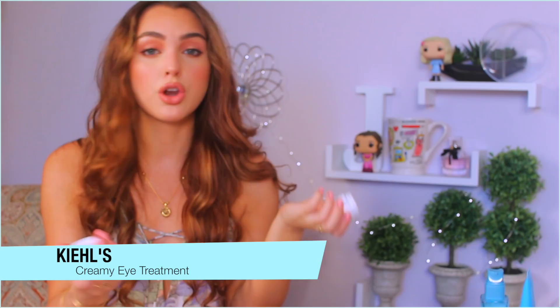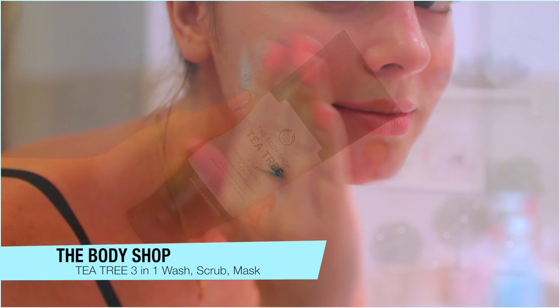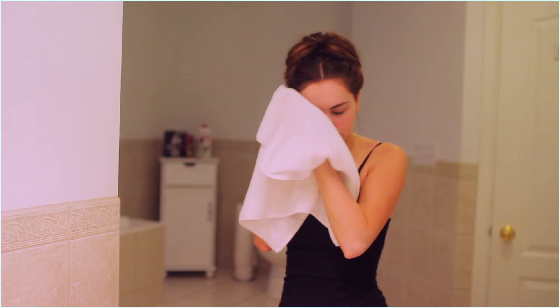That's it for my morning skincare, and now moving on to my nighttime routine. If I haven't worn any makeup I'll use my Skin Fix again to gently cleanse, but if I've been wearing makeup I'll use a makeup remover first. Then I love to use the Body Shop Tea Tree 3-in-1 Wash, Mask, and Scrub. It's more for acne-prone skin and I use it as a scrub for extra exfoliation. I also use it as a spot treatment — I applied it last night on a little blemish to dry it out.